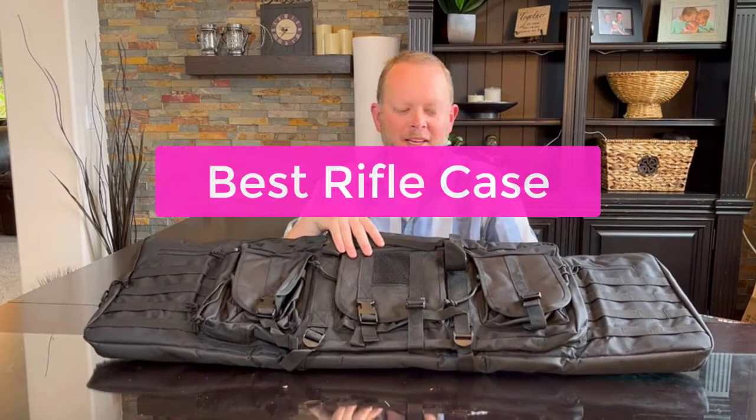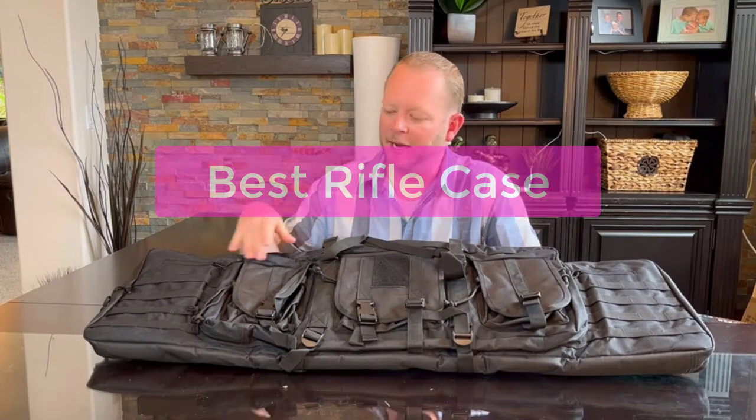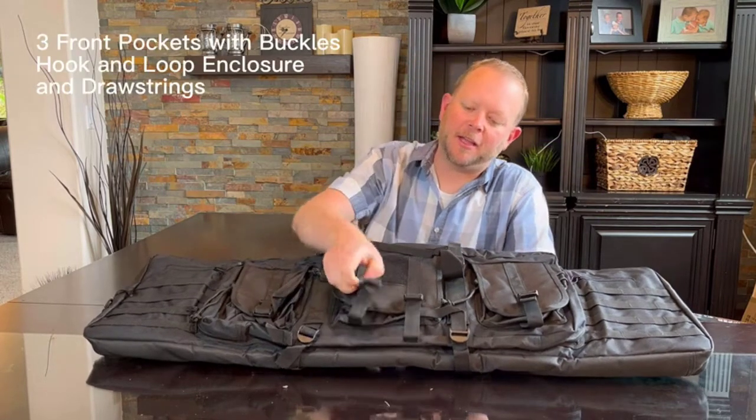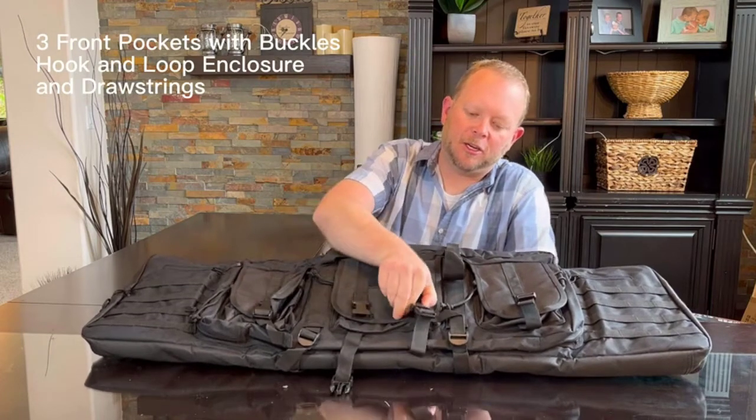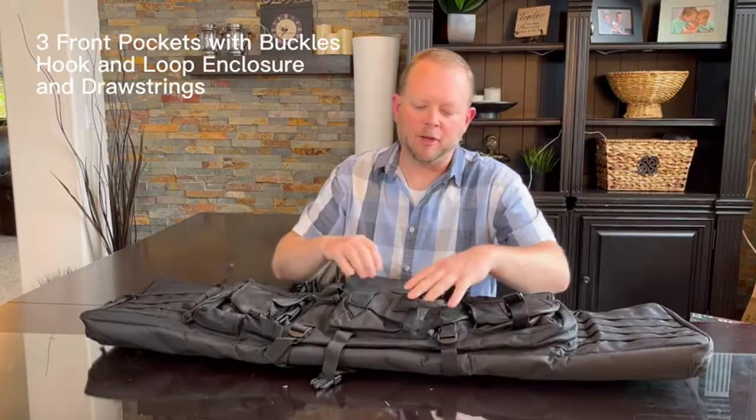Are you looking to buy the best rifle case? You're in the right place. In this video, we'll take a look at the top 5 rifle cases on the market and help you choose the right one for your needs. Whether you're a beginner or an experienced hunter, we've got you covered. So let's get started with the list.